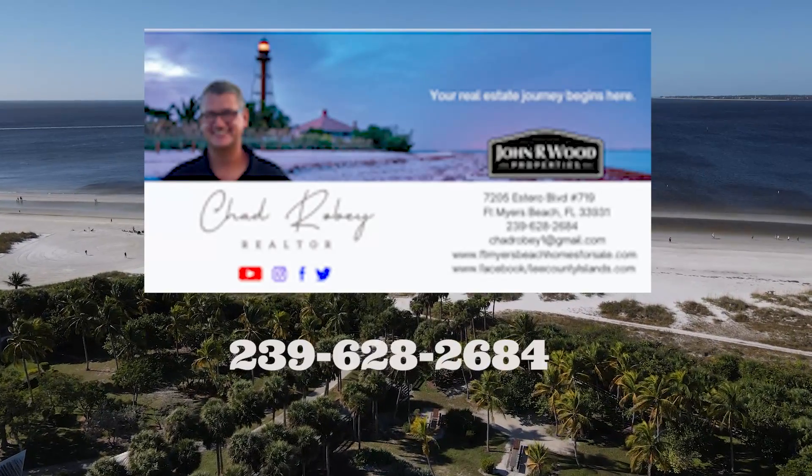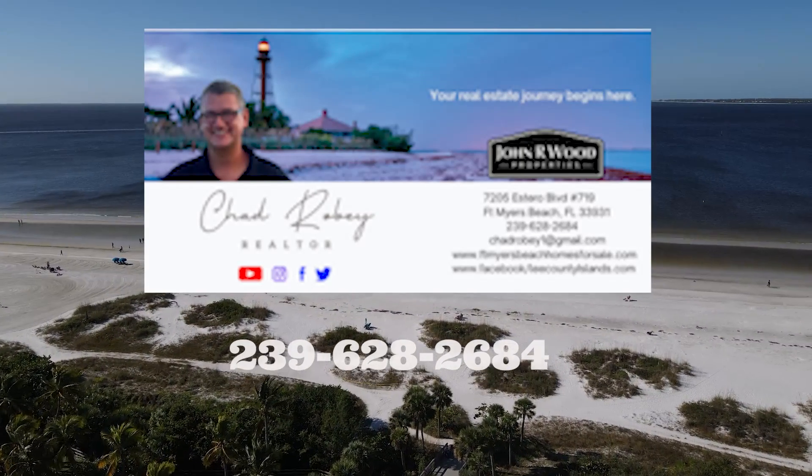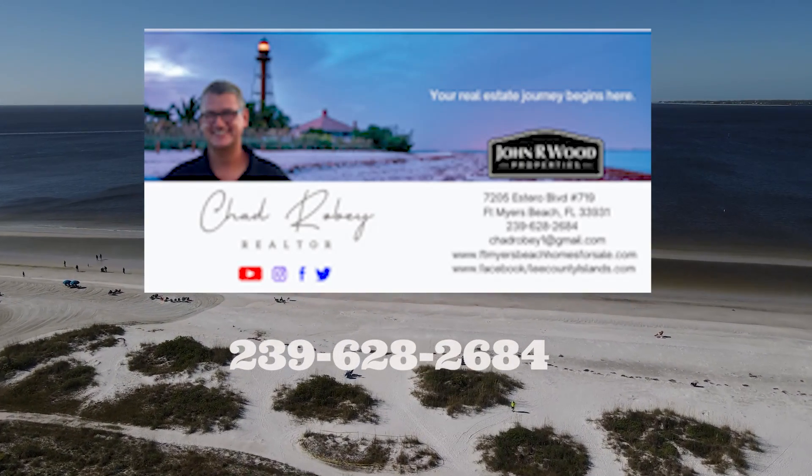For your part of paradise, give Chad Robey with John R. Wood Properties a call at 239-628-2684. I'll see you in the next video.